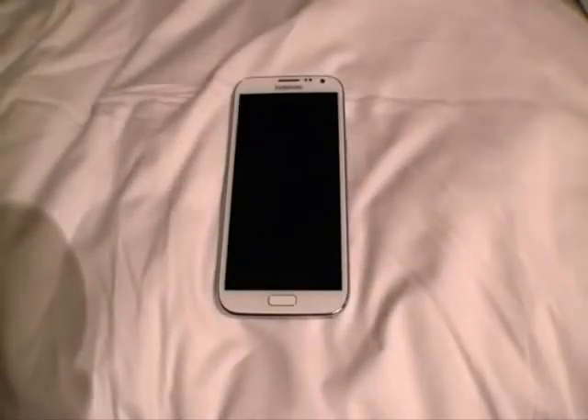Samsung Galaxy Note 2 brings the big brother of the Galaxy range in line with the Samsung Galaxy S3, both in terms of design and Android OS experience.